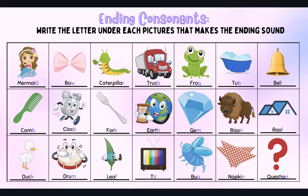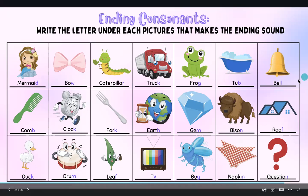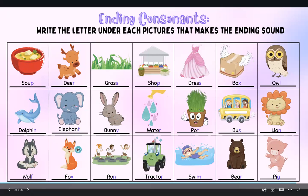Drum — M. Leaf — F. TV — V. Bug — G. Napkin — N. Question — N. Dolphin — N. Elephant — T. Bunny — Y. Water — R. Pot — T. Bus — S. Lion — N. Wolf — F. Fox — X.